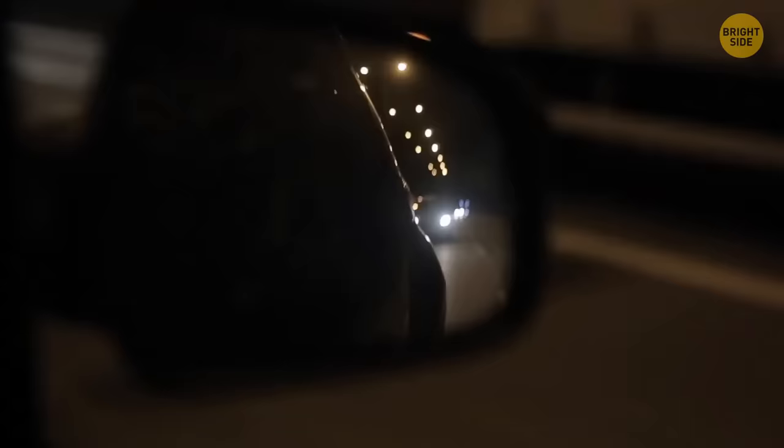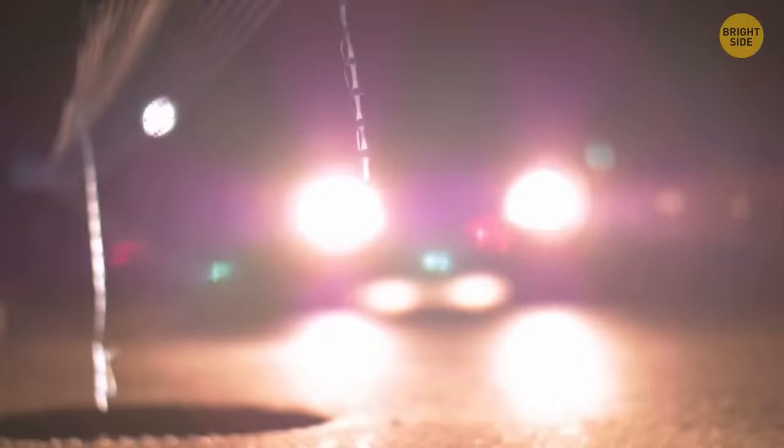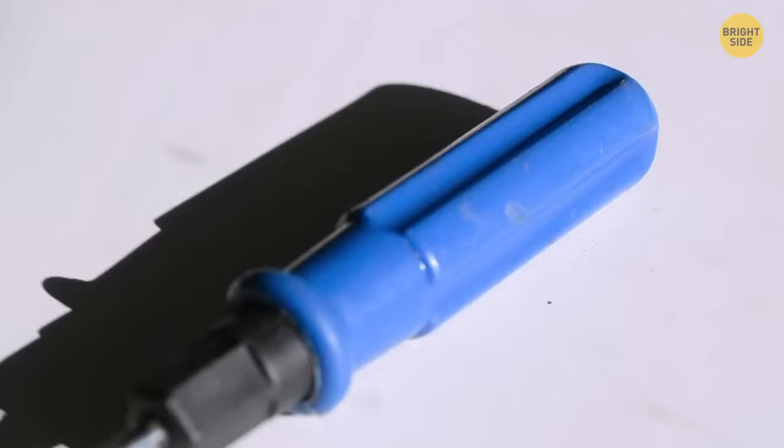It's difficult enough to see at night whilst driving, but it's even worse when the driver behind you shines their high beams. Your rearview mirror has a tab at the bottom. When you press it, it changes the angle — one is for day driving, the other for nighttime. It'll help in case that one person driving behind you has forgotten to turn off their high beams.